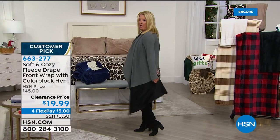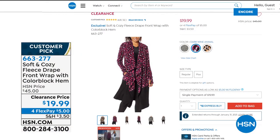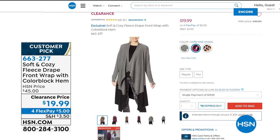I got the charcoal with the black color block. Last call on this — it's almost gone. From just my little mention last hour, we sold about 800 of them. It's $19.99 tonight, that's why I bought it. Did I use the FlexPay? You betcha. We have basically three colors: the natural — that's the leopard with the black color block — dark wine with black color block, and the charcoal heather with color block, but there's only 50 left. Sizes small through 3X.